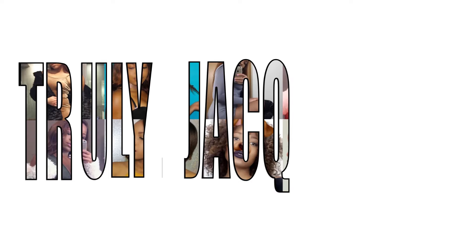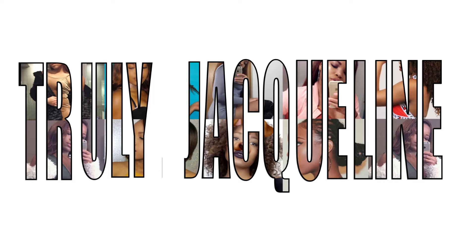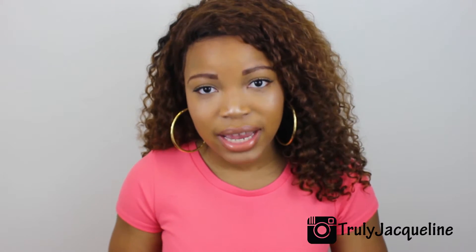Hey everybody, welcome back to my channel! The topic of today's video is all about this amazing hair that I have in my head right now. I've had this hair for 10 months — some Aliexpress hair has lasted me for 10 months. This is from Eunice Hair Company off of Aliexpress, and this is their Brazilian kinky curly hair. I've had this hair since May of last year and I did a first impression video of this hair.